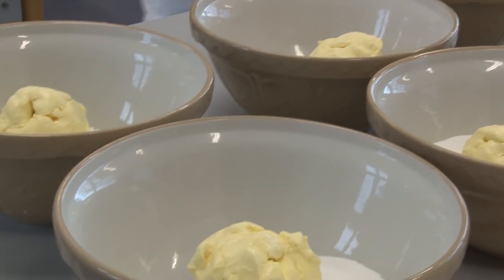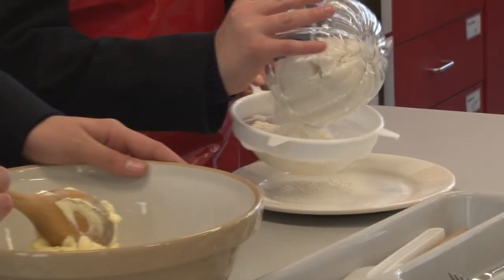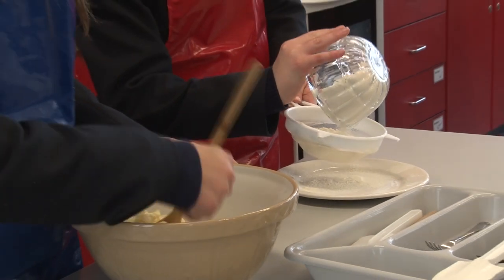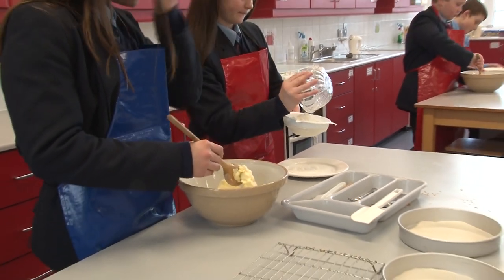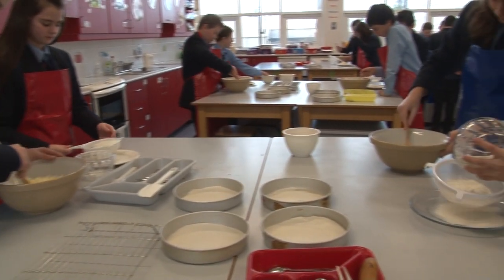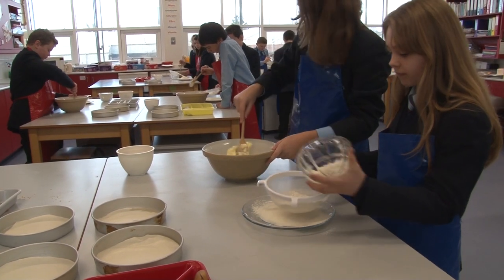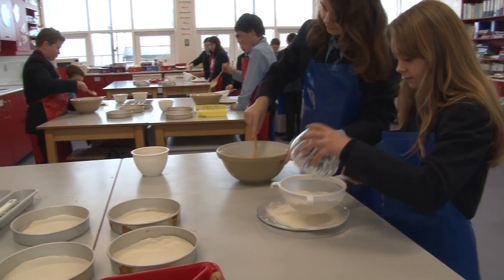The first class we have today is home economics. It's great fun as we get to cook so many wonderful things. Today we are making sponge cake. Sounds good — I just hope they taste as good. We will bring you back at the end of the day to see how they turned out.